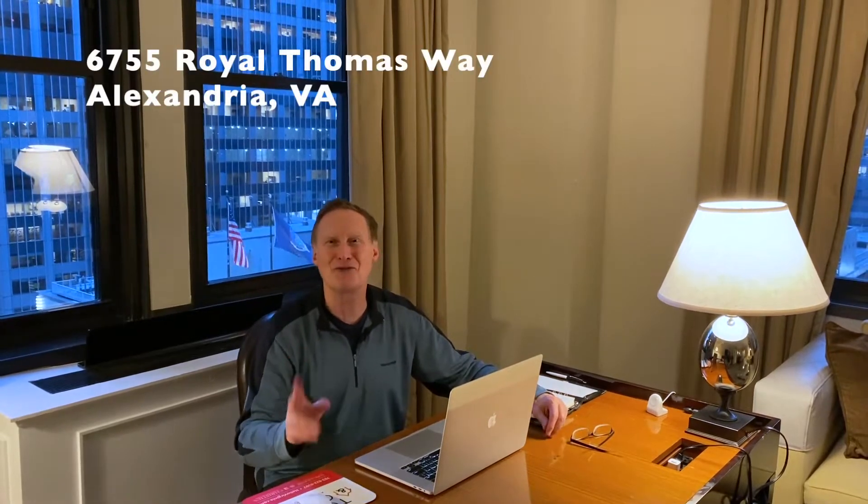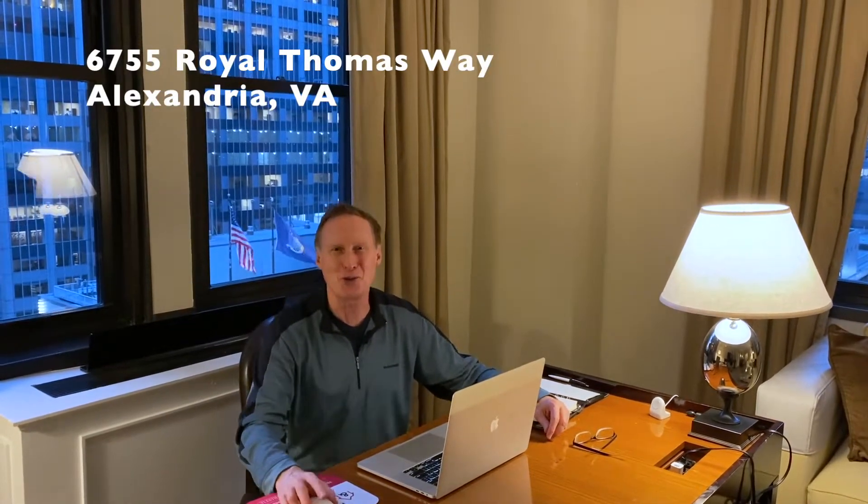Hi everybody, welcome to New This Week. I'm Tom Peach with Tom and Cindy and Associates at Long and Foster. I want to introduce you to a fantastic home that we're putting on the market this week. It's 6755 Royal Thomas Way.